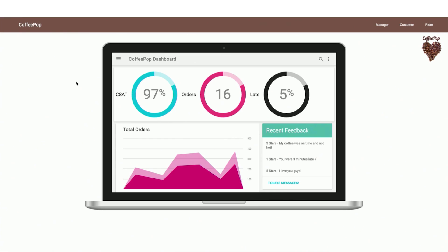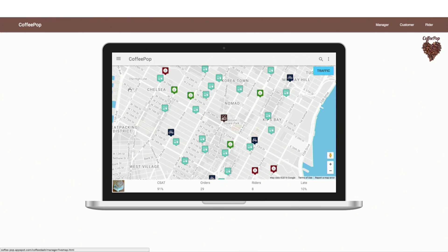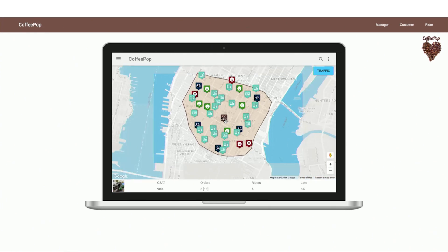This is the management dashboard, which provides a view into the entire operation of the business — customer satisfaction scores, number of active orders, percent of orders that are late or behind schedule, and recent feedback. The map gives a live real-time view into everything going on in the delivery zone. The barista truck icon in the middle shows where coffee is being brewed. Clicking on it reveals the delivery service area — a polygon called an isochrone representing everywhere you can drive within 15 minutes, generated using real-time traffic data.